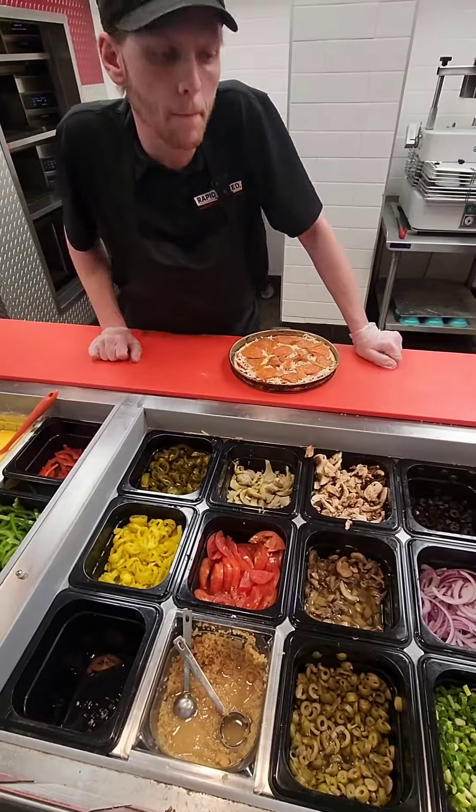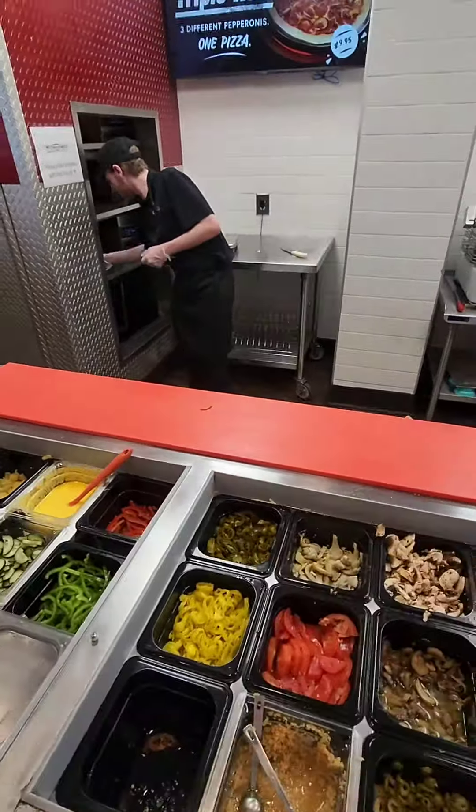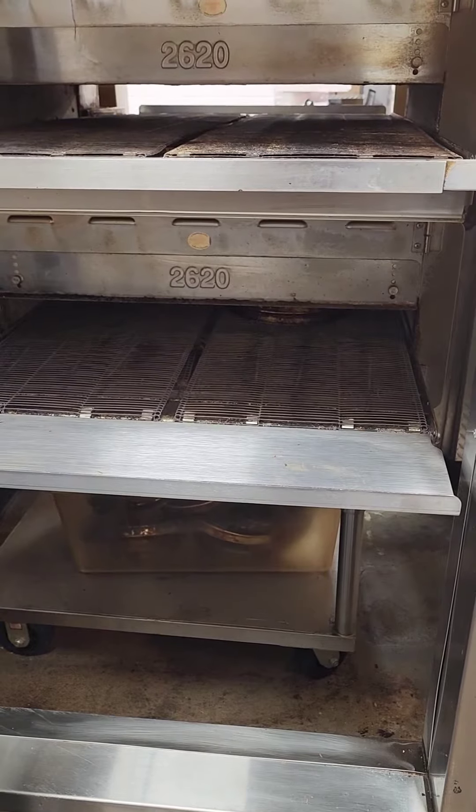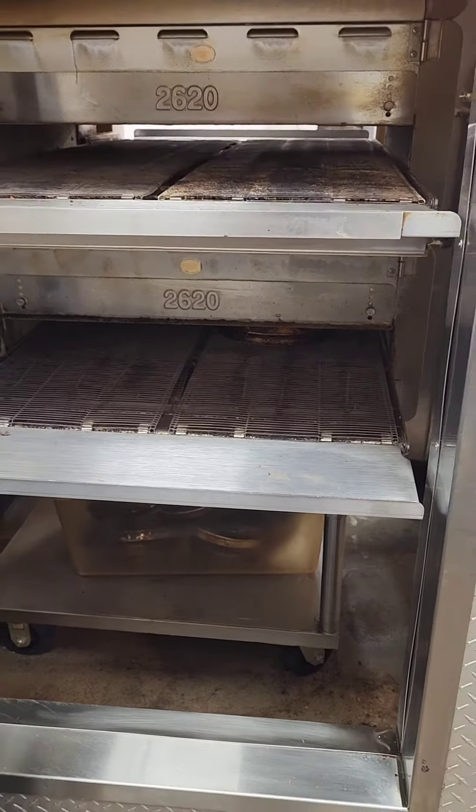Now he's asking me, "Do you want any more toppings on here?" And of course I said no — just give me the triple roni. So into the oven it goes. Next thing you're going to see — but before it comes out, let me show you this.